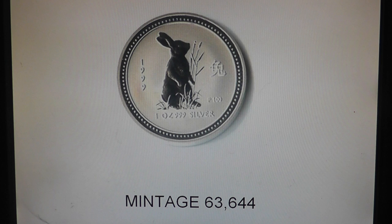Some of the ones I'd like to talk about in the very near future: Daniel Carr's Rounds, the Somalia Elephant series, the Kookaburra series, the Koalas, and we'll go from there. I chose the Lunar series first because, honestly guys, this is my absolute favorite. I love the beauty of these coins, and not only that, they've proven to be a stellar investment year in and year out. And we'll kind of go over that whole thing.